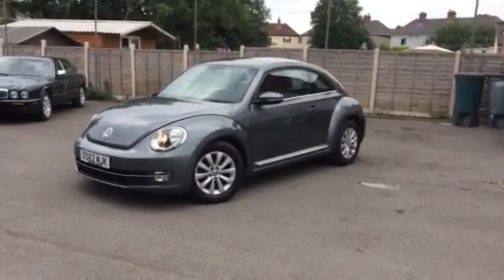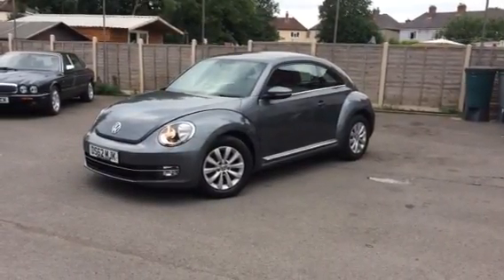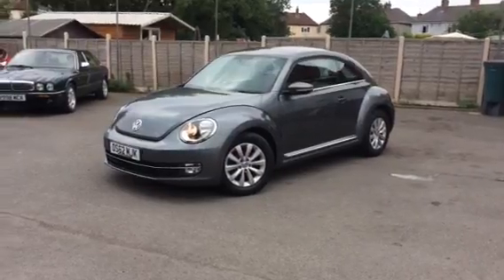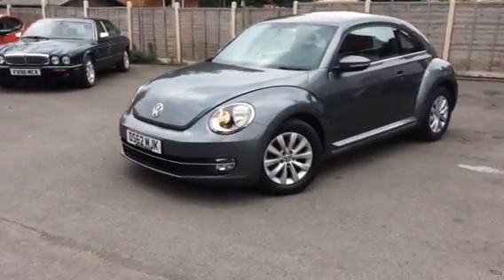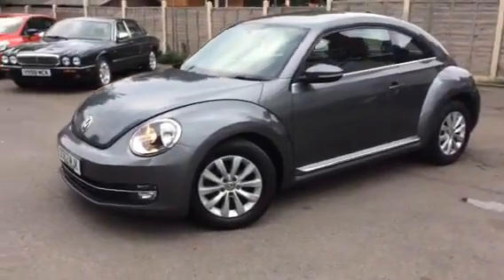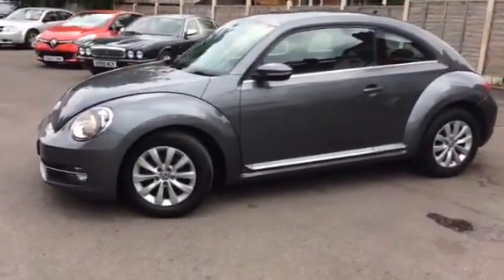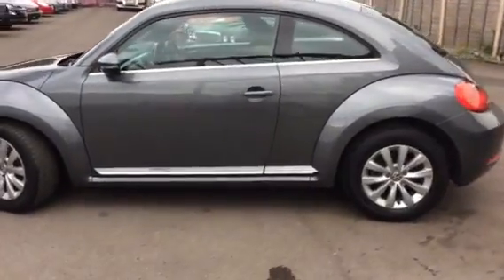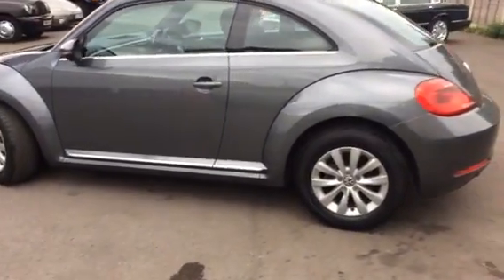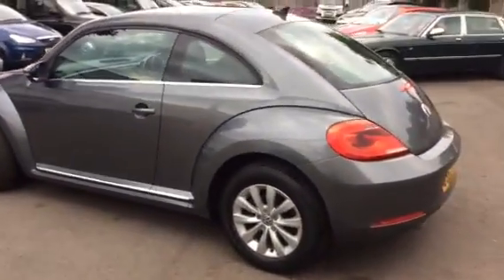Here we have another beaut from Canet Car Showrooms. The new style facelift VW Beetle 62 Ridge. The car is a 1.6 TDI, which is the diesel. It's in graphite grey — absolutely stunning condition.